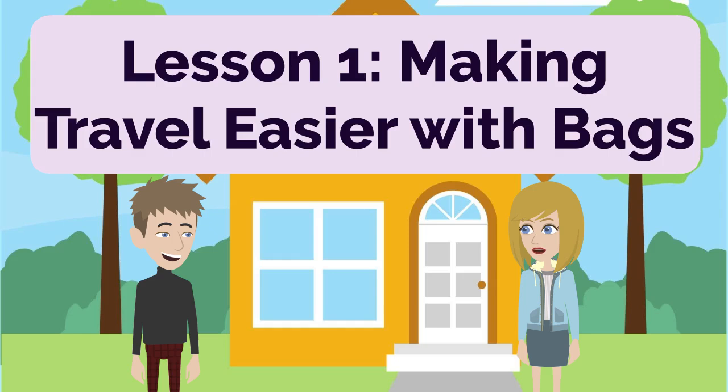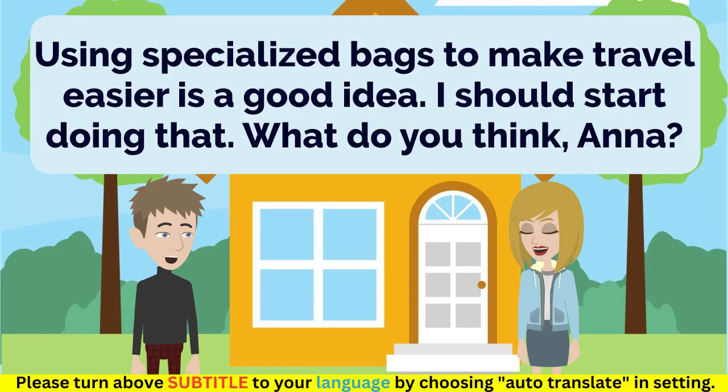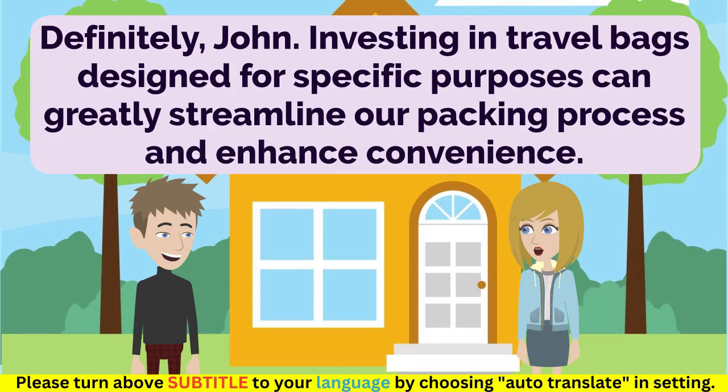Lesson 1: Making Travel Easier with Bags. Using specialized bags to make travel easier is a good idea. I should start doing that. What do you think, Anna? Definitely, John. Investing in travel bags designed for specific purposes can greatly streamline our packing process and enhance convenience.